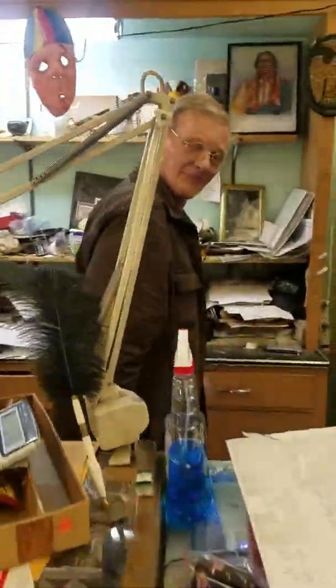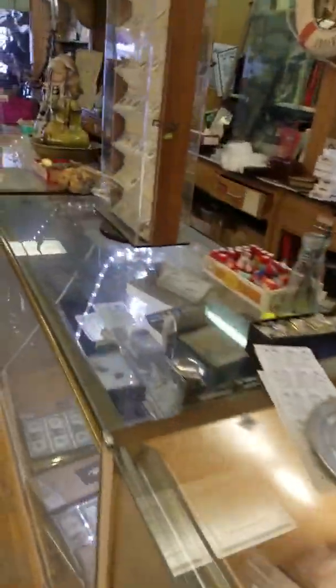Bob, who works for me, has already emptied out the showcase for the night. We are getting ready to go home, but there are more and more things here.